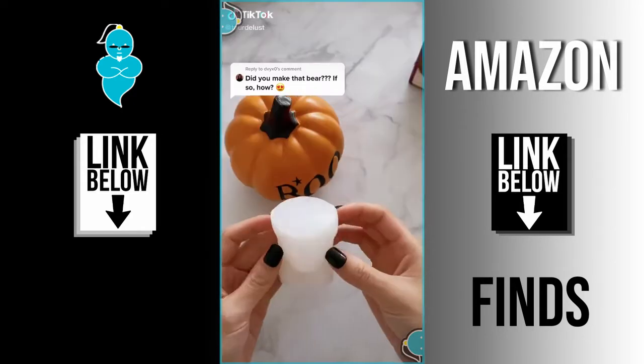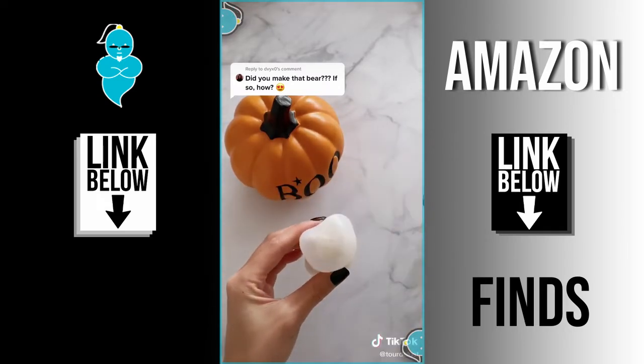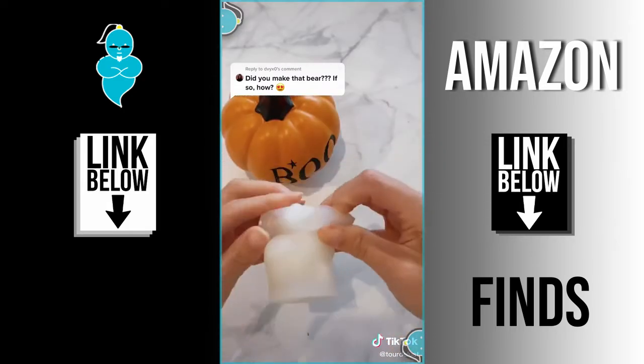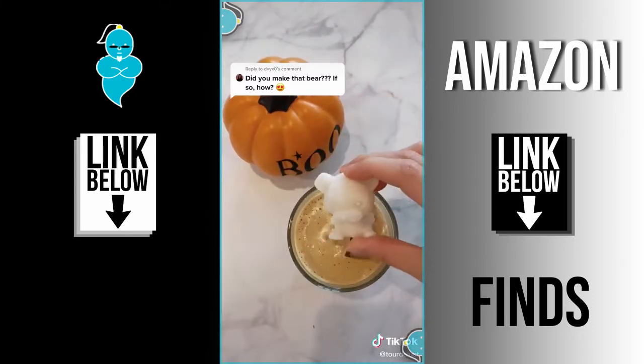Things TikTok made me buy: this bear mold. You can add anything to it — I added milk, but you can add water, juice, or tea — then put it in the freezer and it turns into a cute bear ice. This took me a while to open but it's super cute. I think it would be perfect for a smoothie bowl. If you want to purchase, link is in my bio under Amazon.